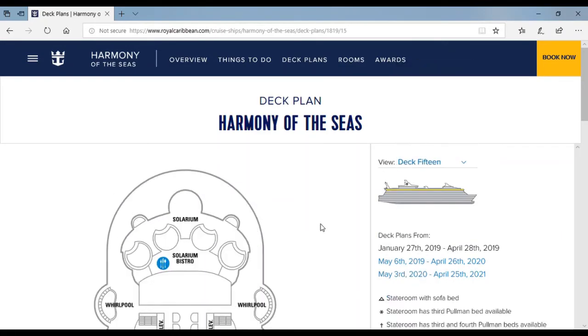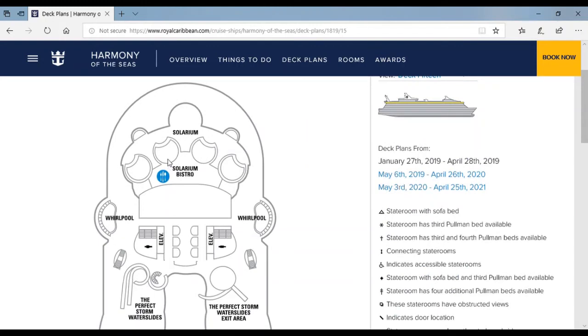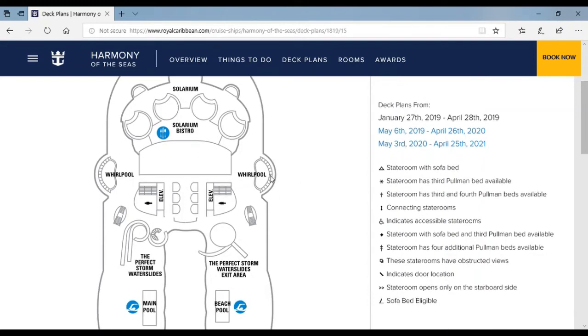Now to deck 15 — the Solarium spans two or three decks. There's a Solarium Bistro, which is like a buffet for adults only. Here's the whirlpool — there's a button you press and all of a sudden jets of water shoot out. It's cool.